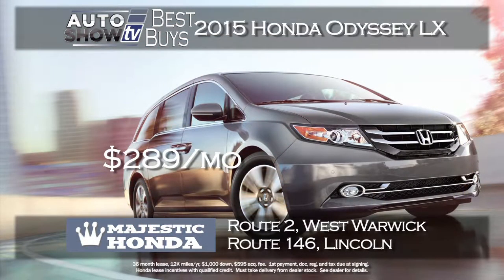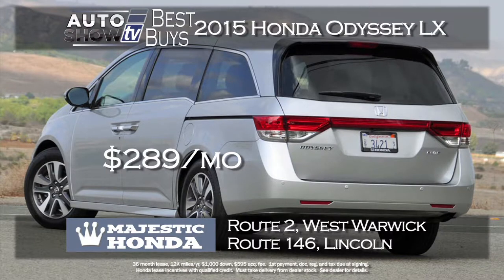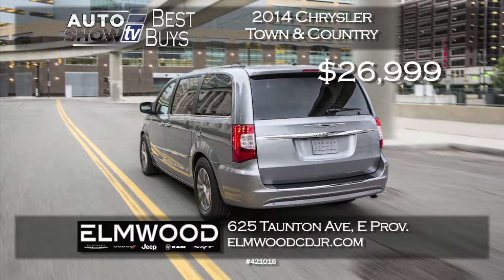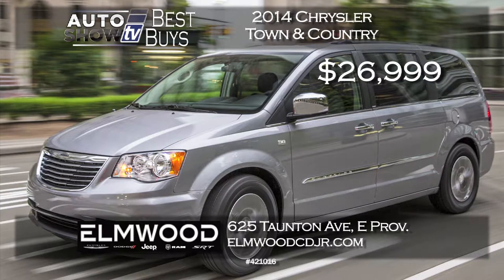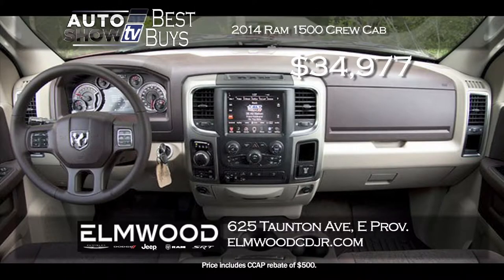For the family on the go, Majestic Honda has the 2015 Odyssey LX at a lease payment of $289 a month for 36 months with just $1,000 down — it comes with Bluetooth and power driver's seat. The 2014 Chrysler Town & Country Wagon at Elmwood in East Providence has had its price slashed over $6,500 — get it for $26,999 delivered with leather and the safety tech package. Also at Elmwood, the 2014 Ram 1500 Crew Cab 4x4 Bighorn with the big 5.7-liter V8 has been cut by over $9,500 — get it for $34,977 with the security group, spray bed liner, and park assist.